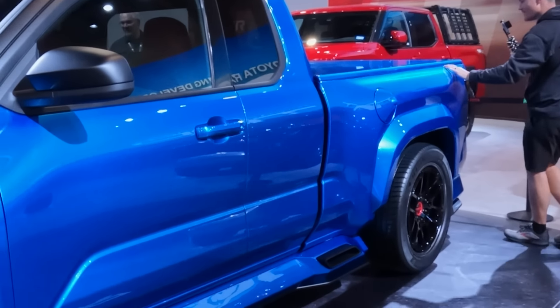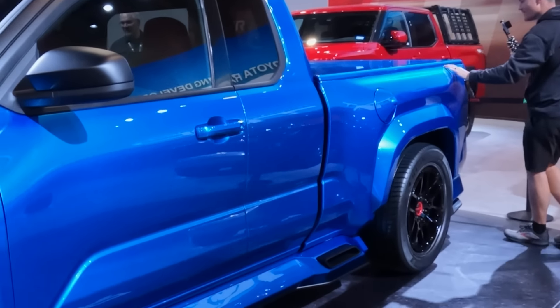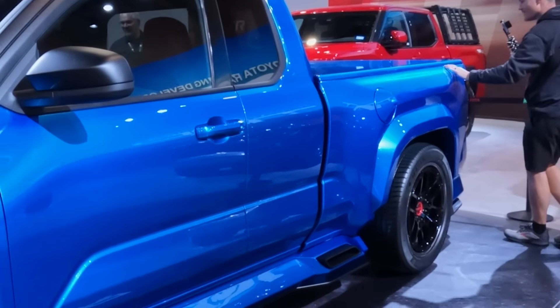One of the coolest things by far out of the Toyota booth is this X-Runner Concept. This thing is sick. You've got huge wheels on the front, all of this functional aero on the front as well. And what's best about this is they stuffed a Tundra motor underneath the hood — that twin-turboed V6. This thing is beautiful.